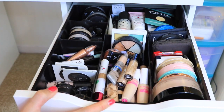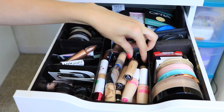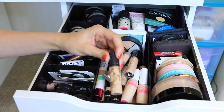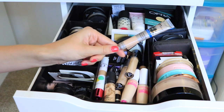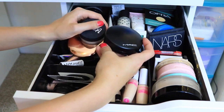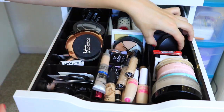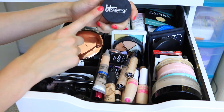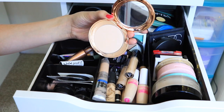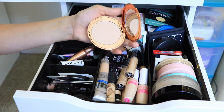This drawer has concealers, face powders, and eye primers, and I'm also using one of the Dollarama drawer organizers. Some of my favorite concealers are the Born This Way Concealer from Too Faced, the MAC Pro Longwear Concealers, and the IT Cosmetics Bye Bye Under Eye Full Coverage Concealer — really great for covering dark circles. For face powders, I love the MAC Mineralized Skin Finish and the IT Cosmetics Bye Bye Pores powder for under the eyes. I also just got the Charlotte Tilbury Airbrush Flawless Finish Face Powder — very finely milled so it doesn't look cakey.